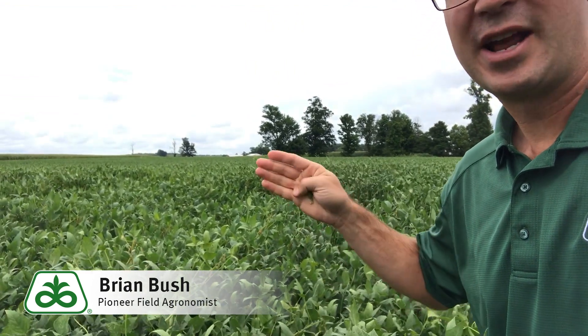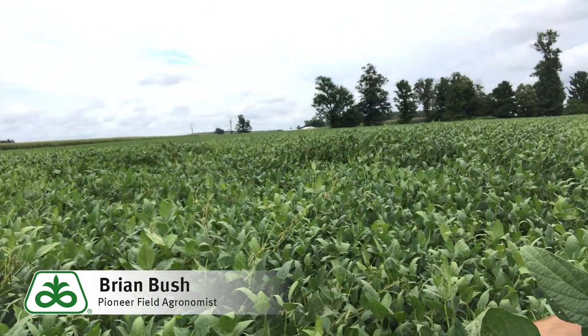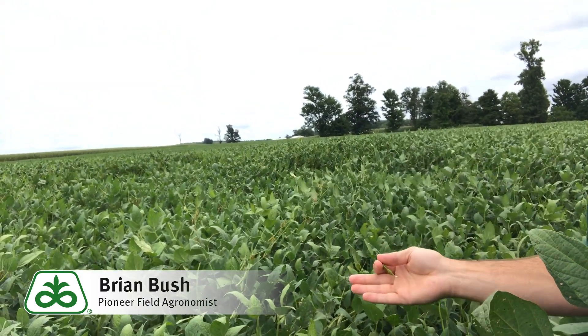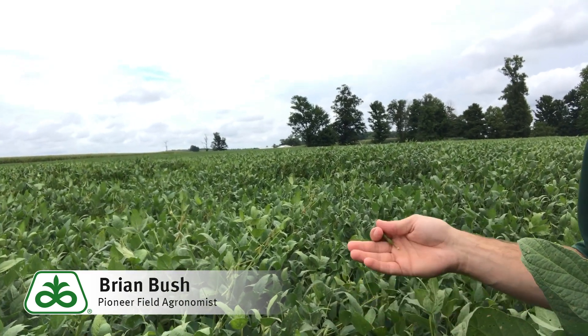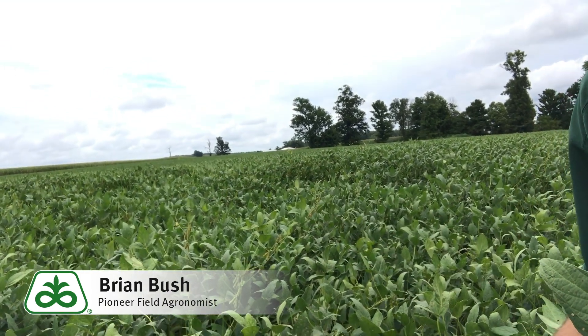So if those leaves are now under other plants, we're probably not going to have the yields we're hoping for on those plants. But the later that lodging occurs, the less impact we have on yield. On the positive side, I don't expect this to really impact harvestability. When the leaves fall off, these plants will spring right back up and make harvest pretty easy.